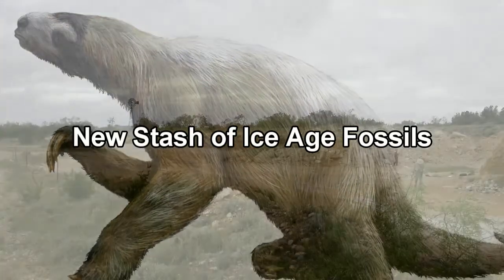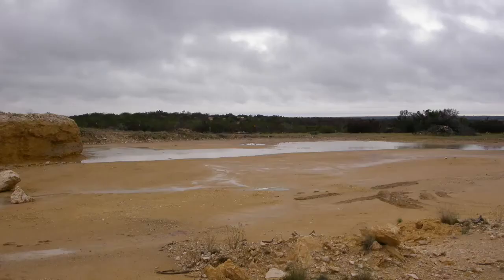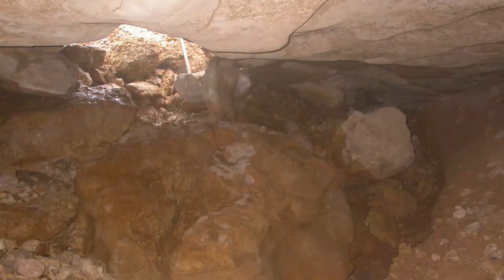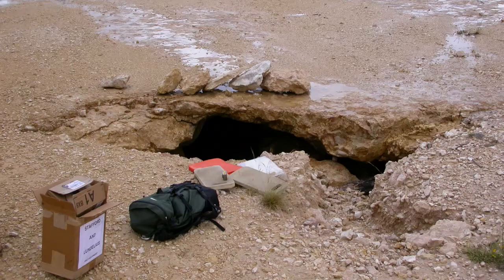In 2009, a backhoe operator was digging for rocks at a quarry in West Texas when his backhoe suddenly broke through the quarry floor, which collapsed into an undiscovered cavern. A few months later, two paleontologists and a graduate student climbed down into the newly discovered cave to see if there were any interesting fossils.